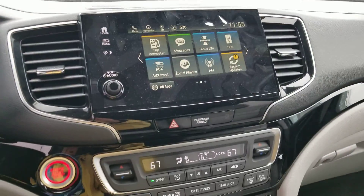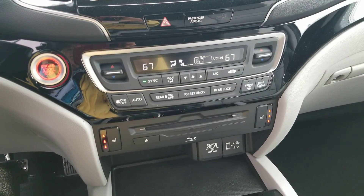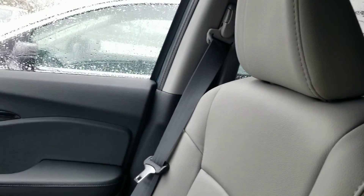Apple CarPlay, Android Auto, Honda Link, Sirius Radio. Here's your HVAC system — dual control, heated seats, push button start. You also have the push button gears, and a moonroof.